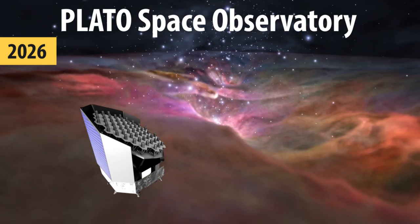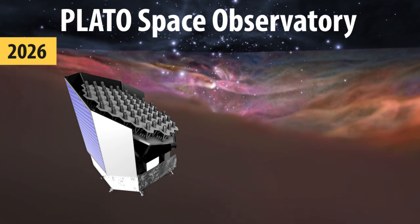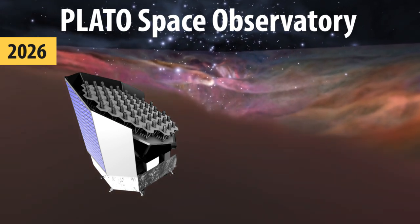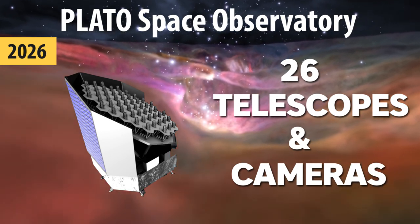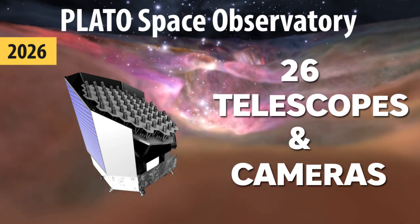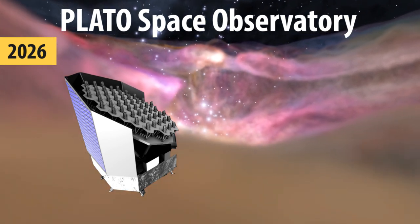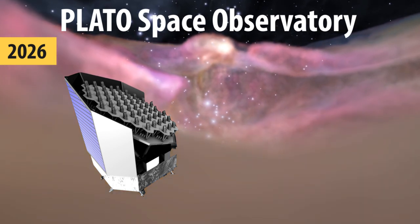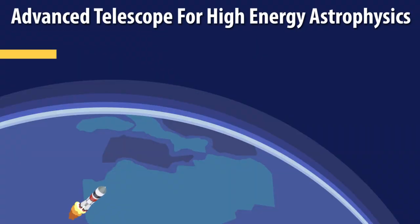In 2026, the PLATO Space Observatory will begin its full operations. Its science objectives are similar to LUVOIR's, but it is Europe's version. The observatory will have 26 telescopes and cameras on board. It will conduct ultra-high precision, very long — up to several years — uninterrupted photometric monitoring in the visible band of large samples of bright stars, providing unprecedented data on distant, Earth-like habitable exoplanets.